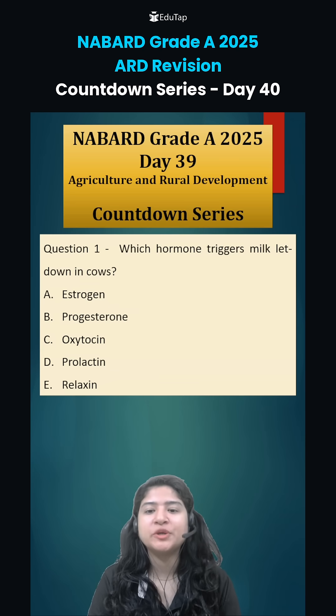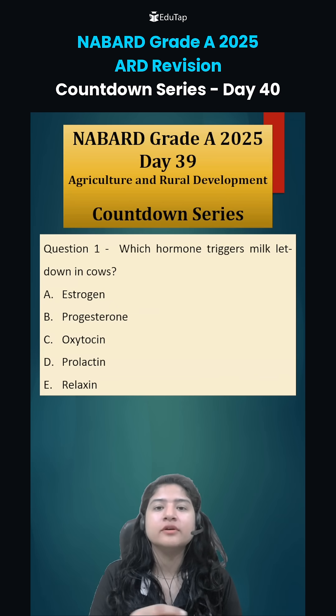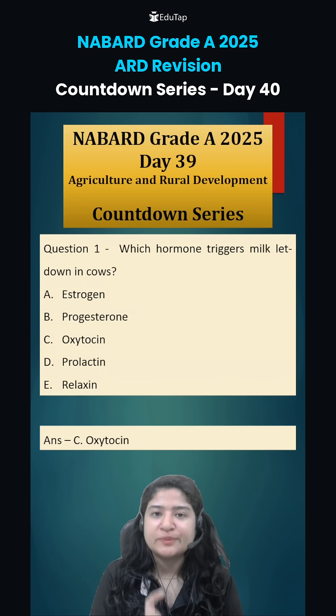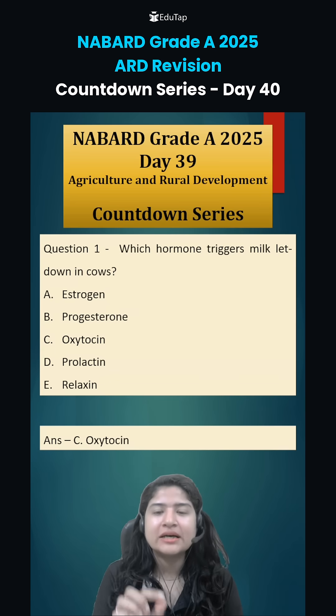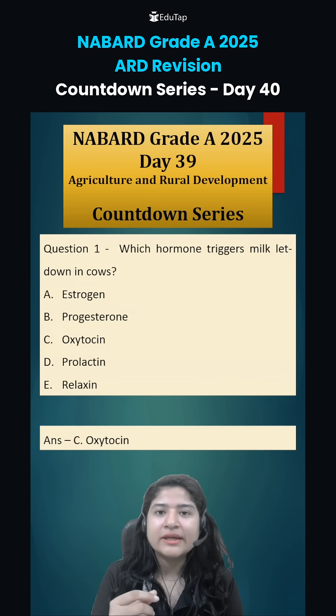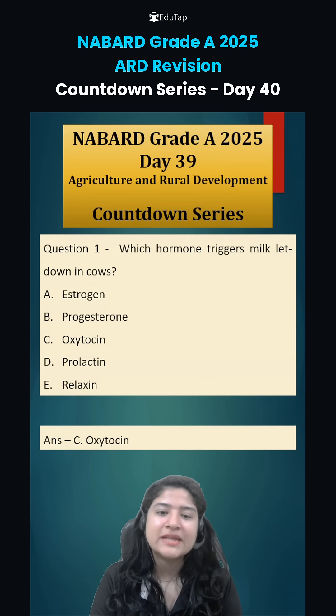Question number one was: which hormone triggers milk letdown in cows? Milk letdown means the coming out of milk from the mammary gland, and that happens because of the hormone oxytocin. Oxytocin stimulates the alveoli — the small sacs which consist of milk present in the mammary gland — causing them to compress, which pushes the milk out of those sacs.